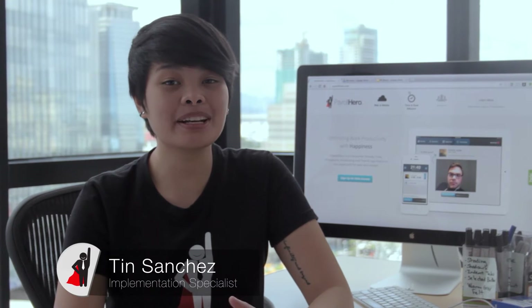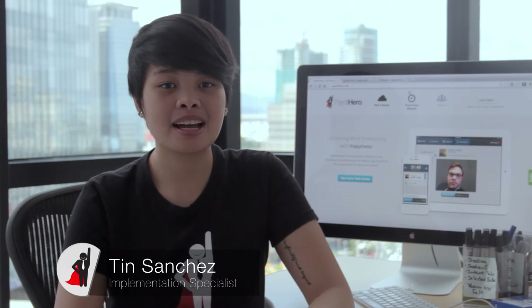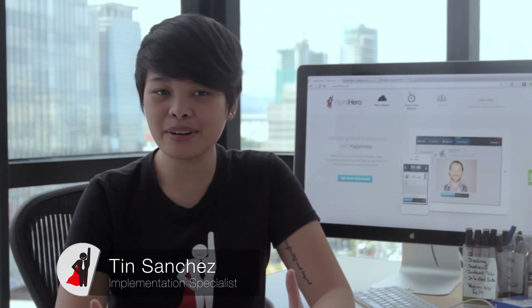Hi guys, I'm Peef, Payroll Hero's implementation specialist. I'm here to tell you more about Payroll Hero.